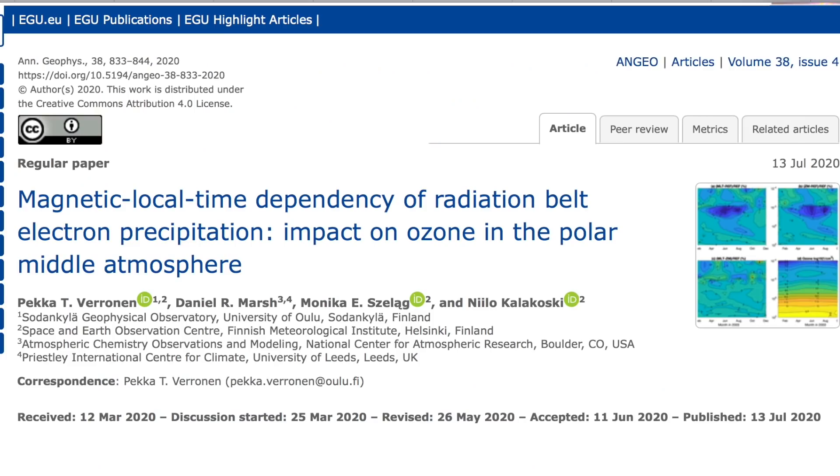In an excellent paper out of the EGU, we find that electron forcing is important to ozone effects from space weather. Commonly people consider the UV ozone production and proton destruction, but the electron forcing is too often overlooked. The suggestion here is to broaden the data analyzed in the situation.